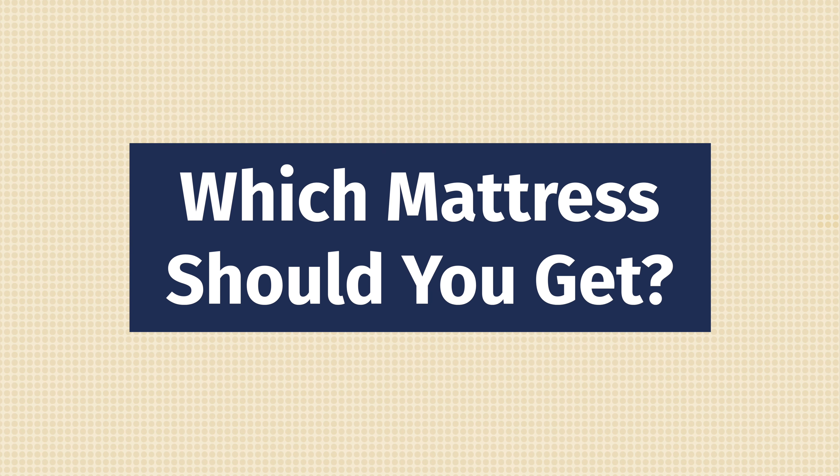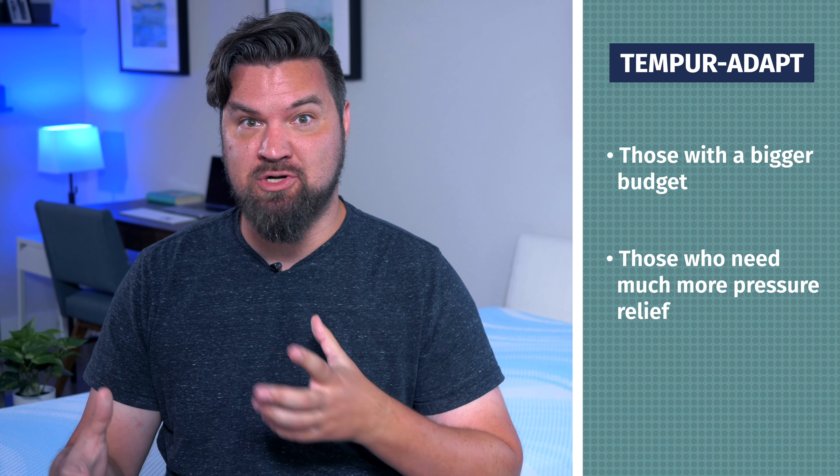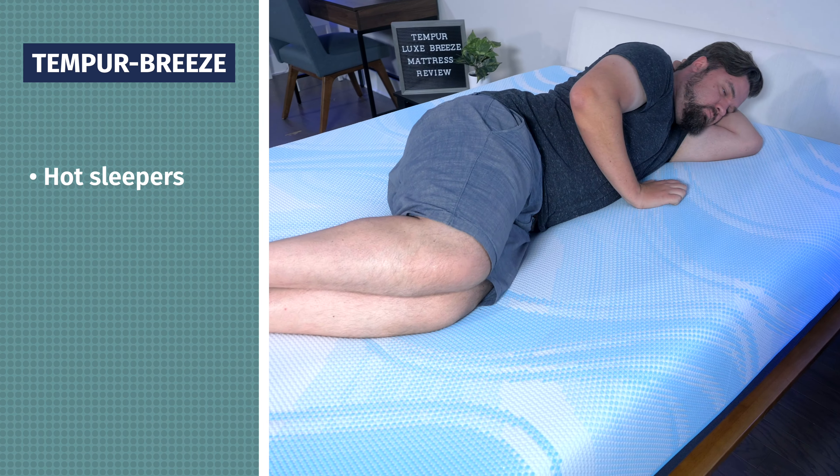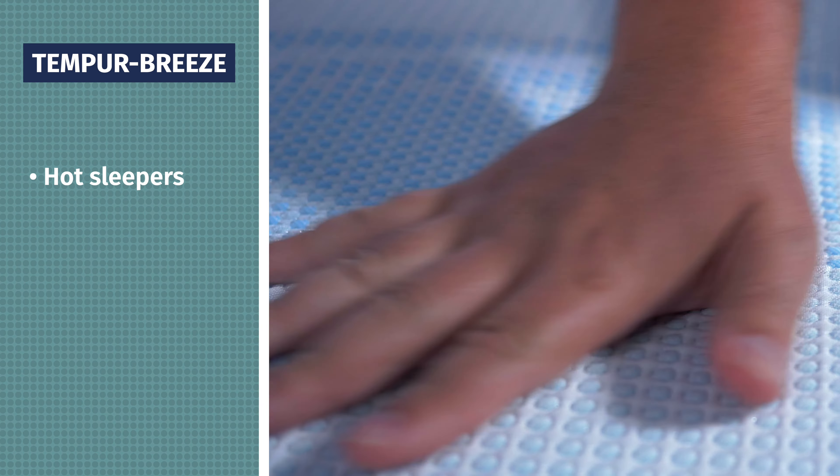Now, which Tempur-Pedic mattress is right for you? The Tempur-Cloud is the best option if you're on a tighter budget — it's the most affordable in the line — and if you're not a hot sleeper who doesn't need many cooling features. The Tempur-Adapt is a better choice if you have a bit more budget, want more pressure relief, and want more firmness options with more Tempur material on top. The Tempur-Breeze mattresses are the best option for hot sleepers — they have the best cooling features of any of these mattresses — and if you want that slow-moving Tempur-Pedic feel while sleeping cool.